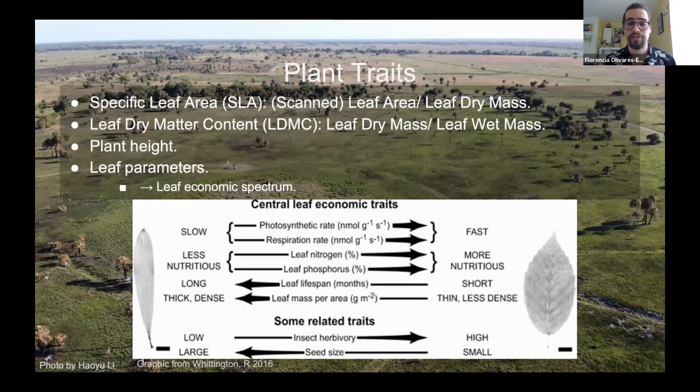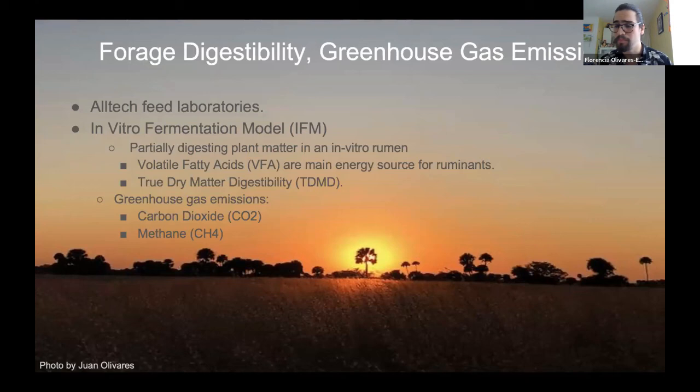For forage digestibility, we worked with the Altec Feed Laboratories, whose mission is to improve health and performance of people, animals, and plants through nutrition and scientific innovation. They have an in vitro fermentation model (IFM), which is basically a lab-simulated stomach of a cow. The rumen — the first stomach in a cow before the reticulum — is what we're examining, and it uses bacteria to partially digest plant matter.